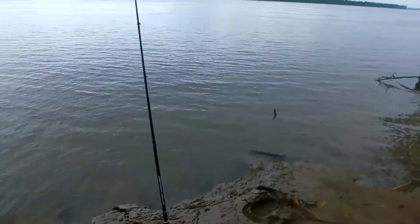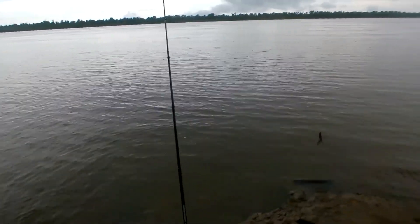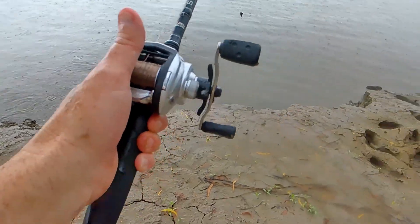It's starting to rain hard again. Oh well, I'm here, we're sitting it out. This next combo is just a Silver Max Abu Garcia with some 20-pound Berkley Trilene on it.